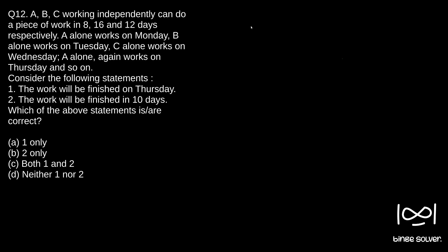In one day, A completes 1/8th of the work, B completes 1/16th in one day, and C completes 1/12th. A works on Monday, B works on Tuesday, and C works on Wednesday, then Thursday A works again, and so the cycle continues.